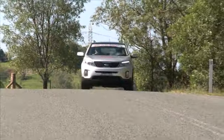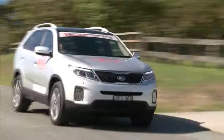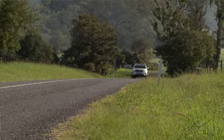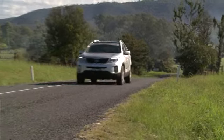Country roads may not be very well signed, so take extra care to plan your trip before you head off. Getting lost on rural roads could take you well away from your destination and lead to a lot of frustration, so plan the trip and know where you're going.